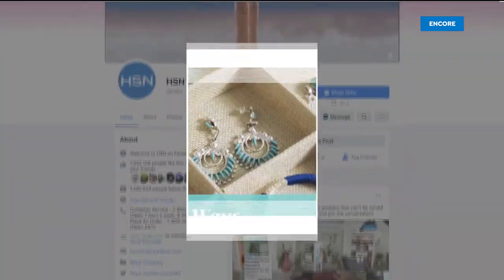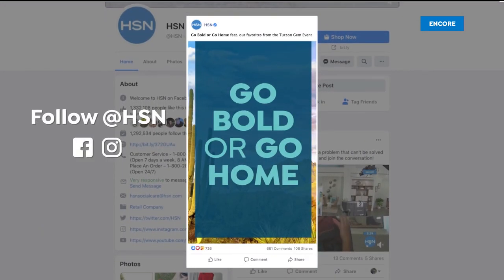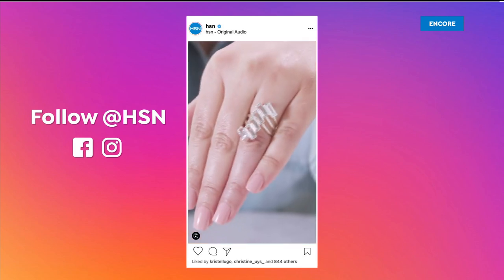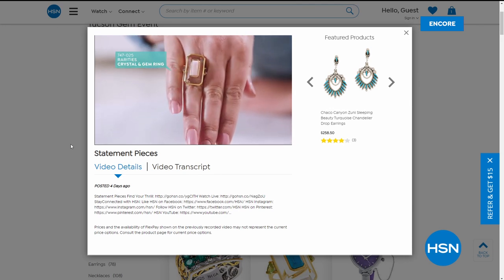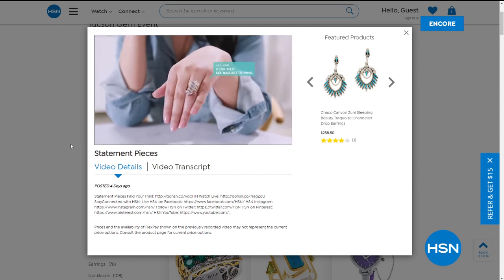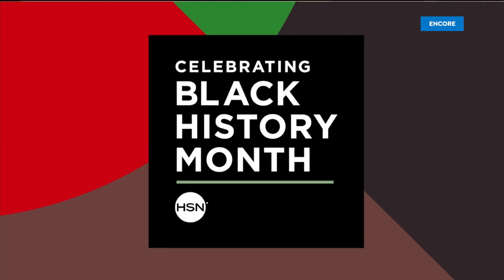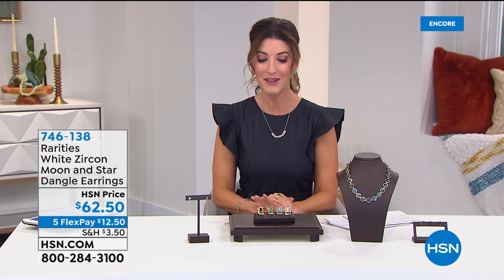HSN stylist Alma gives great tips on how to feel confident wearing unique statement pieces — check out that video on HSN's Facebook or Instagram. For behind-the-scenes from the gem event, visit Sarah Anderson TV on Facebook or Sarah Anderson HSN on Instagram — including behind-the-scenes with Carol and Michael Valetutti from last year's Tucson gem event.